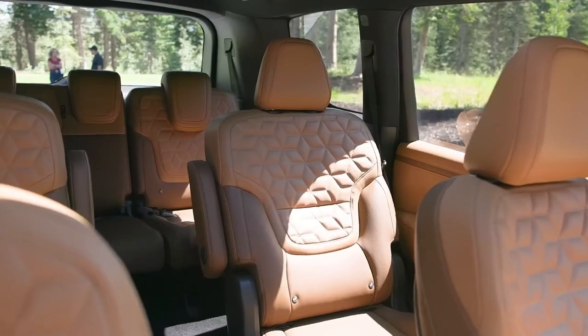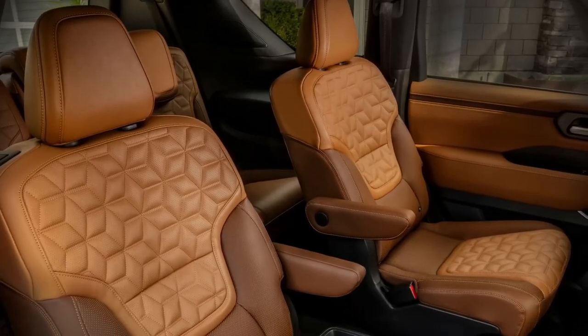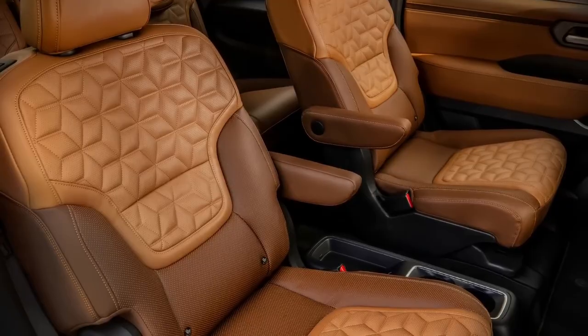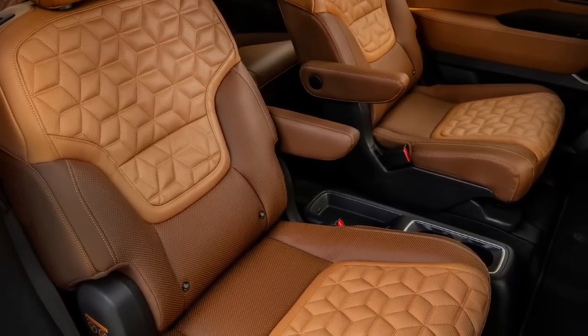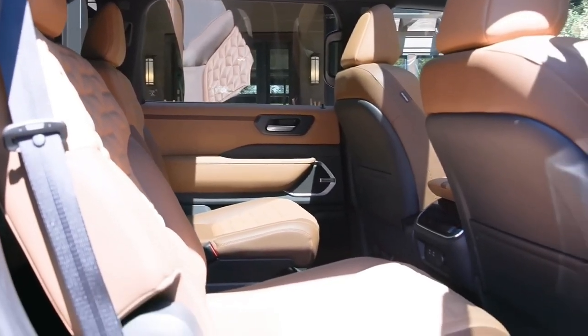The all-new Nissan Patrol is available in seven striking exterior colors, each developed to enhance its dynamic appearance. The addition of four vibrant two-tone options to the exterior color palette supports increased personalization, enabling drivers to express their unique style.